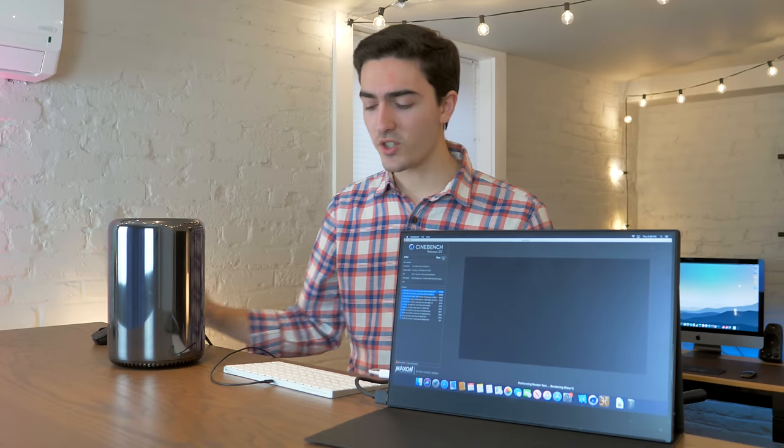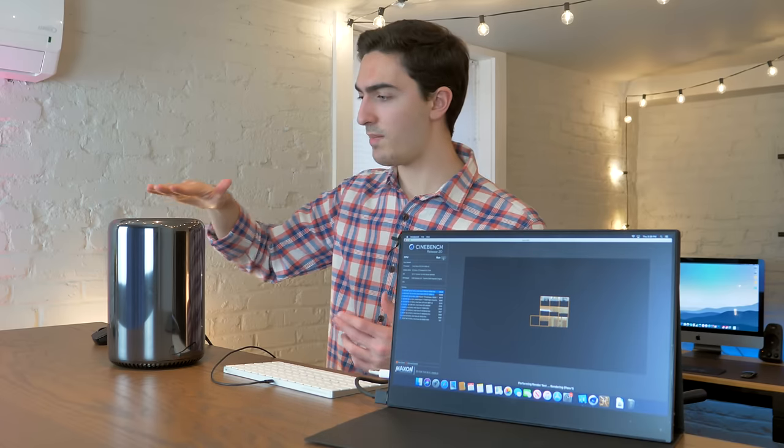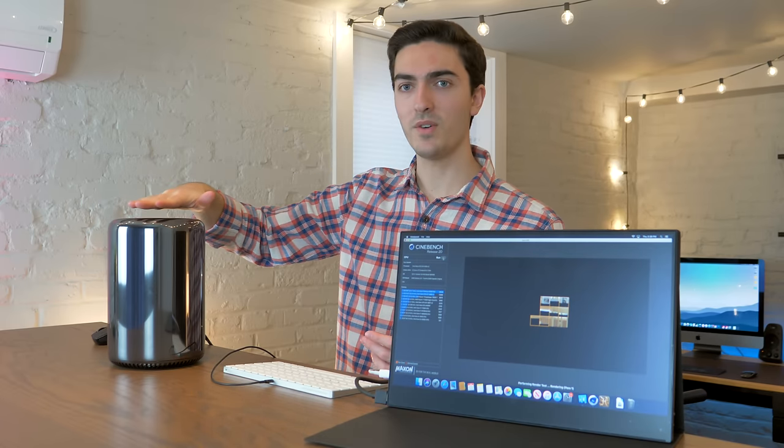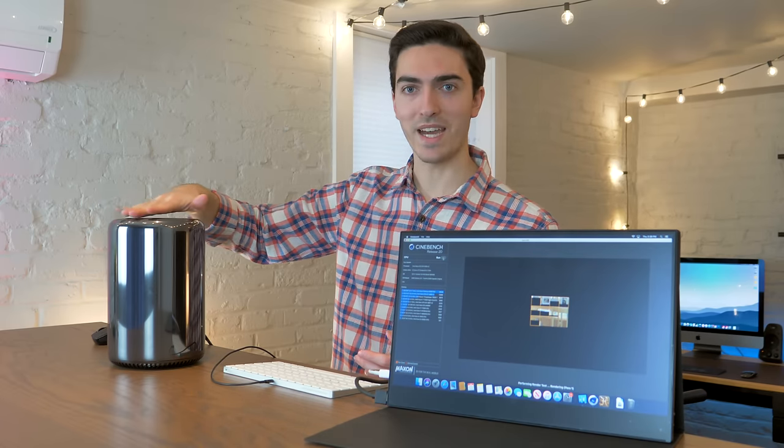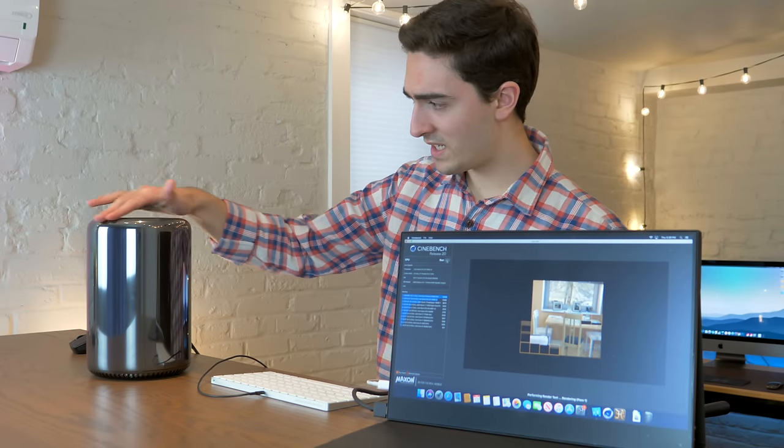So Cinebench R20 should give us a better idea of multi-core performance, and as a measure of how well it's doing, we'll see how hot it gets. $1,200 bucks for a quad-core — it's crazy.